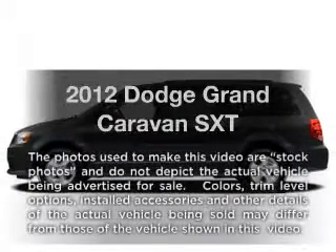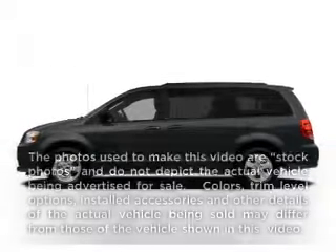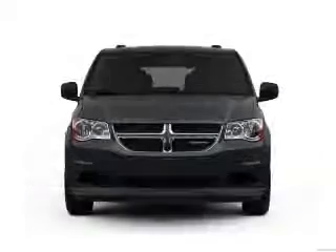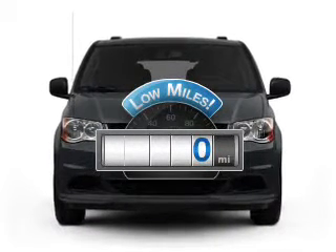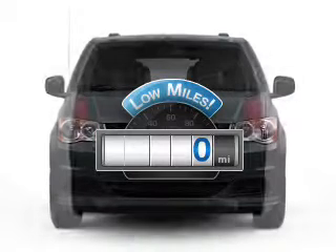Imagine yourself in this 2012 Dodge Grand Caravan. If you're looking for a first-rate auto, this one could be yours today. Why worry about high mileage? Choosing a ride with lower mileage is the right choice for your busy life.